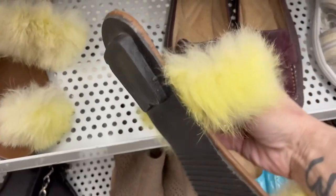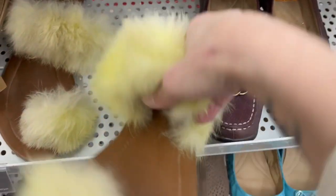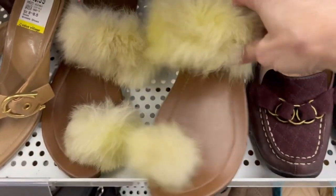What about these? What do you think of these? Yay or nay?